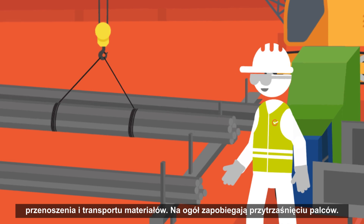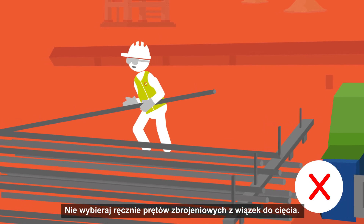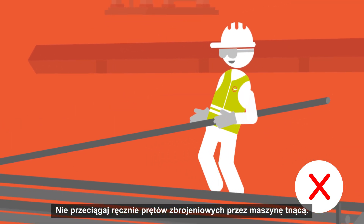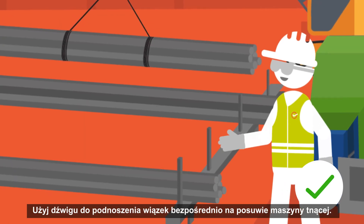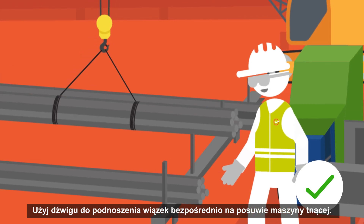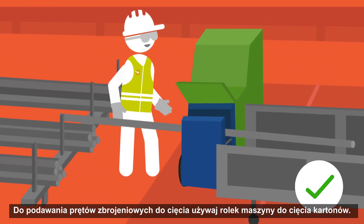Do not select rebars by hand from bundles for cutting. Do not manually drag and pull rebars through the cutting machine. Use a crane to lift bundles directly onto the cutting machine feed. Use box cutter machine rollers to feed rebar for cutting.